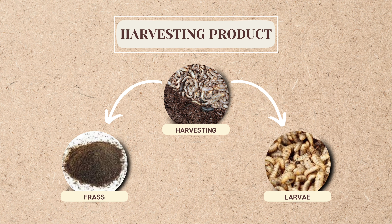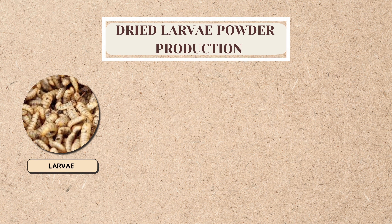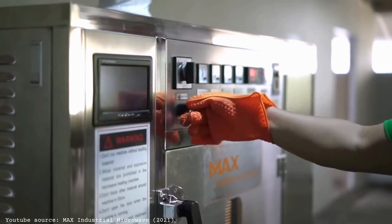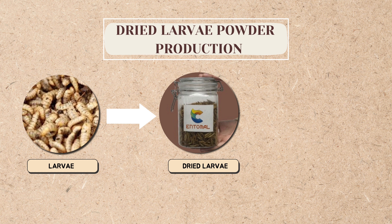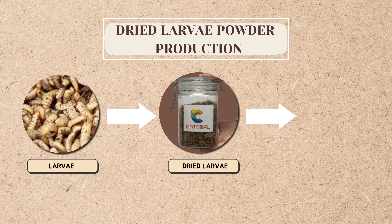Next, what are the products that can be made from larvae? First, dried larvae and powder will be produced as the base for other products. The process starts with the larvae being microwaved at 1000 watts for 5 minutes, repeated for 3 cycles until they turn into crispy, puffed-shaped dried larvae. The dried larvae are then ground to form dried larvae powder.